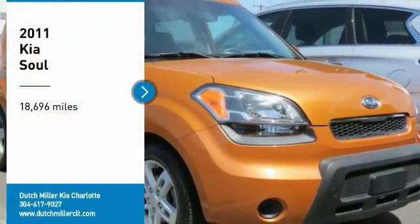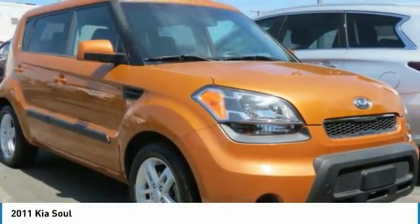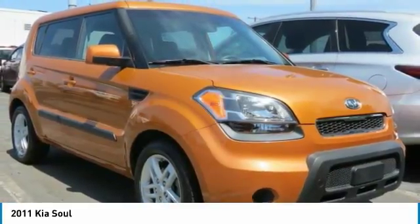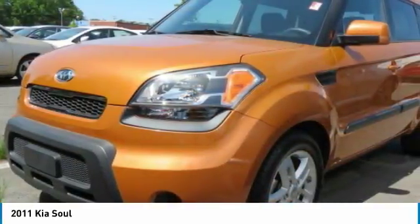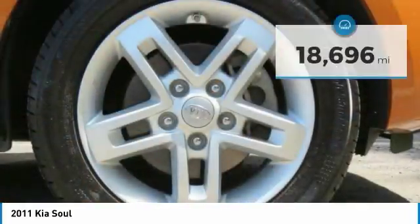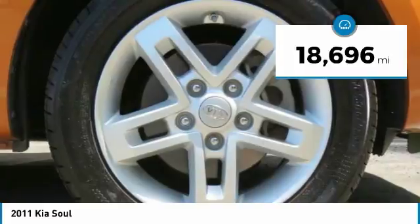Stop by and take a look at the 2011 Soul. The Soul is quick and ready with its innovative catchy style, a sharp, roomy and well-fitted cabin, and a comprehensive list of safety and fun features. This vehicle has less than 20,000 miles.